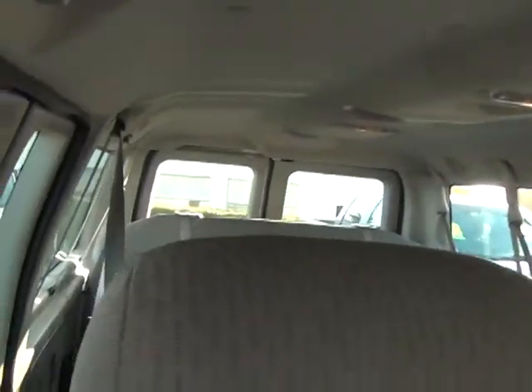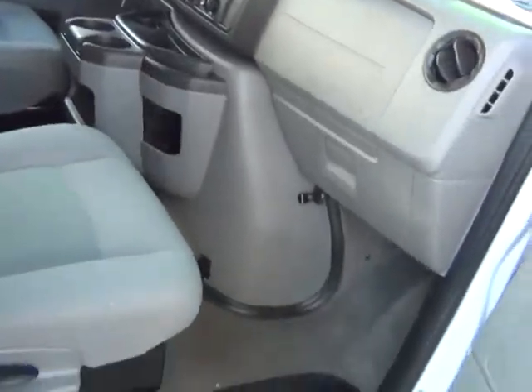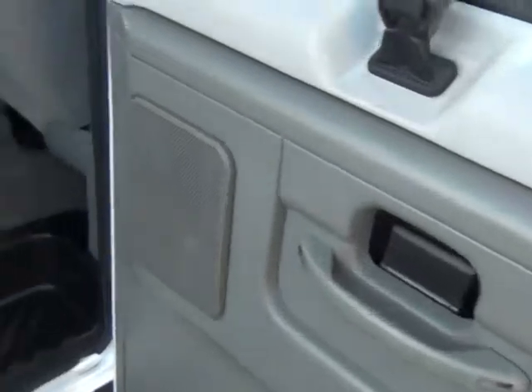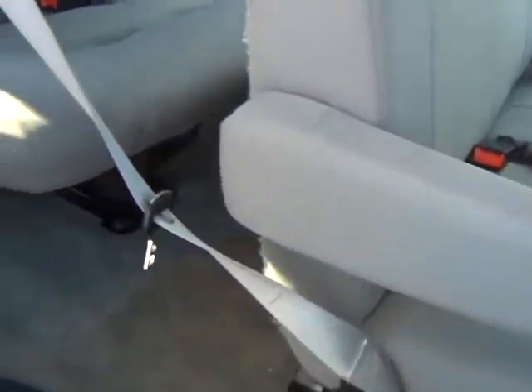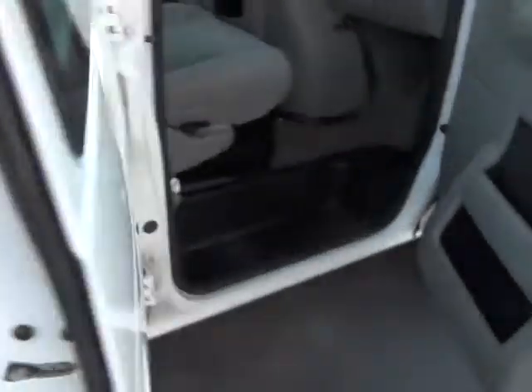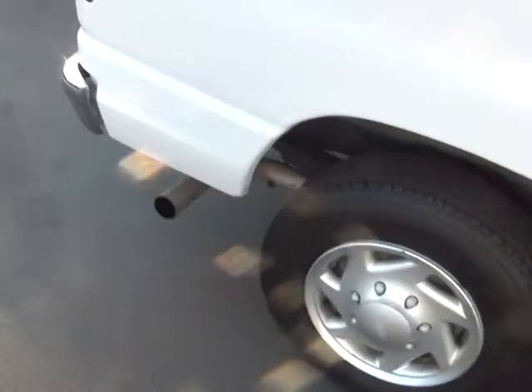I know you're looking for a cargo van and this is a passenger van, but you can take the seats out of it.